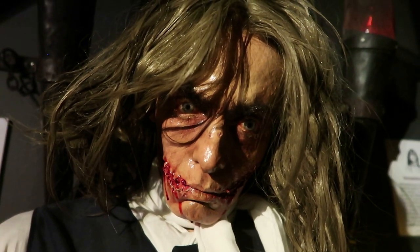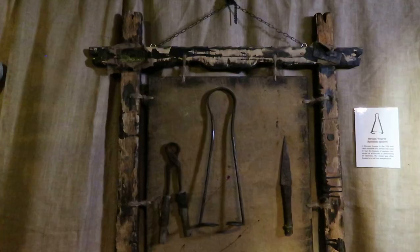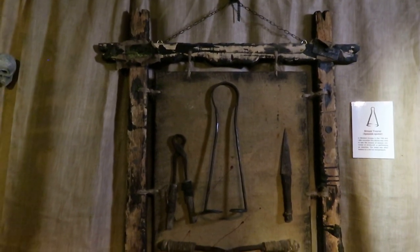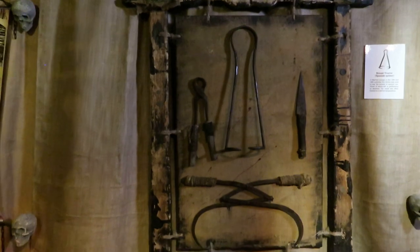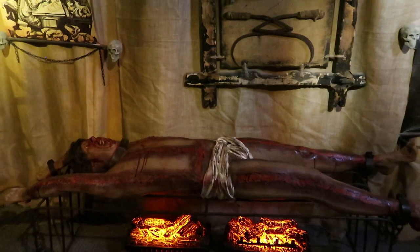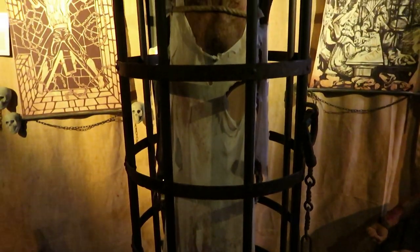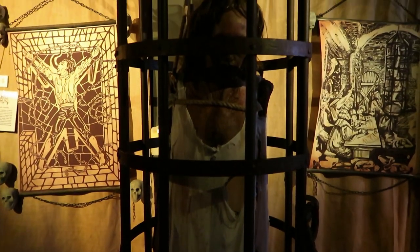This guy is wearing a necklace that would be forced upon cheating gamblers in Medieval times. There is a breast-tearer, also known as the Spanish Spider, which was used to tear the breasts of convicted women. Some of these dummy figures are pretty bloodied. Someone is imprisoned in the standing cage, a punishment often forced upon heretics and apostates.